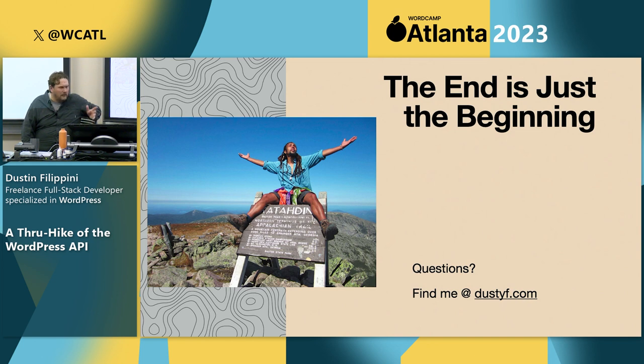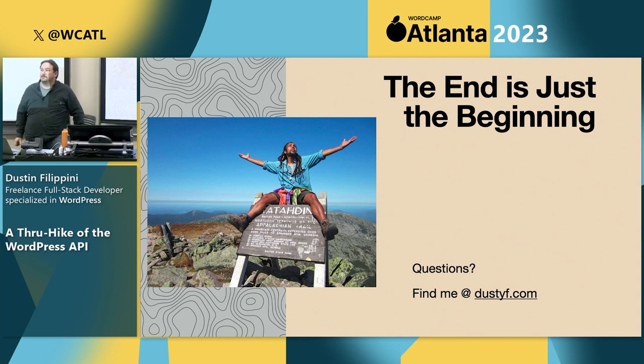You can find more information on my website. I have slides there — just let me know if you have any questions. Question from the audience: What's your favorite way to authenticate against the API and make it persist? I've used the JWT auth plugin before and done some basic auth, but I don't really have the best answer for that. If anybody else has suggestions, they can speak up as well.